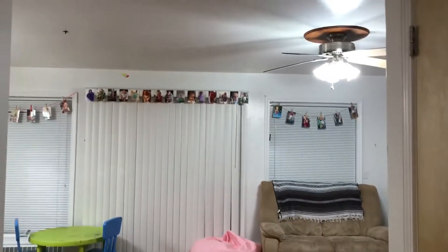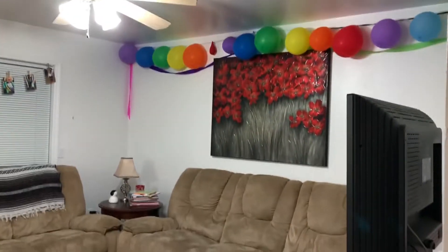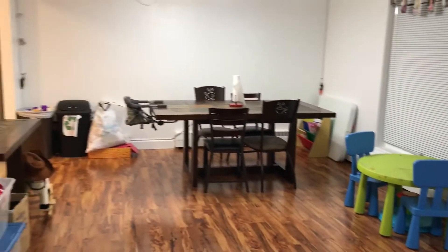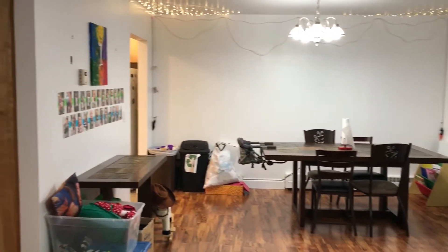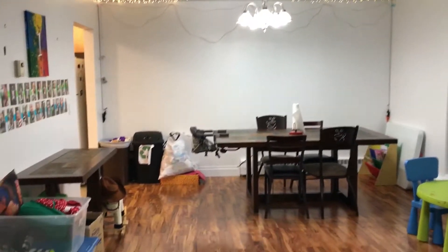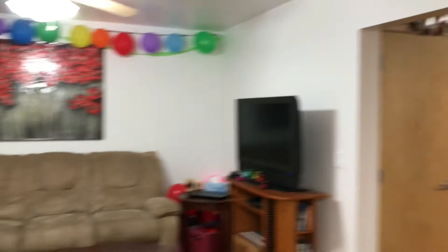And then the living room — big open floor plan. Big windows and glass doors, which is good to get the sun we do get here into the house. Here's another view of the living room from this side.